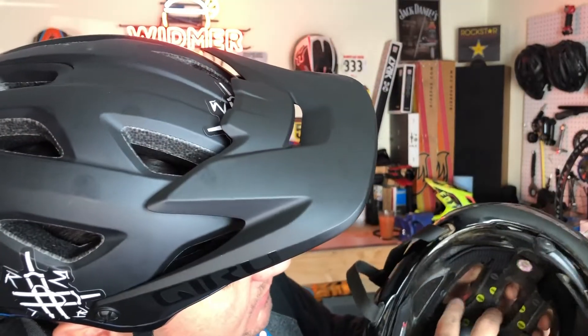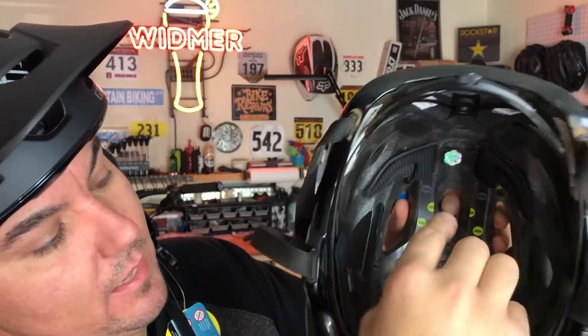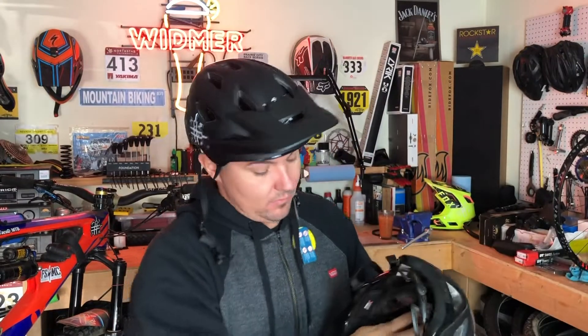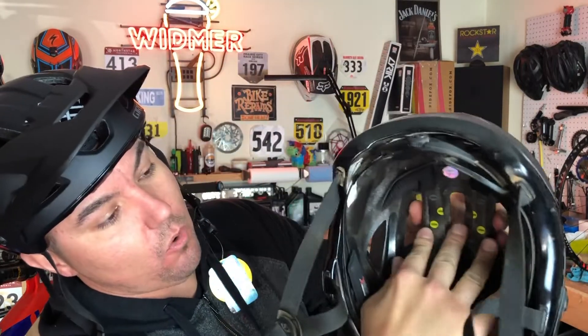MIPS technology has an inside liner - as you can see inside here, it's a plastic insert that basically allows your skull to not move and take so much of the force when you have an impact. On this crashed helmet you can see it no longer moves.